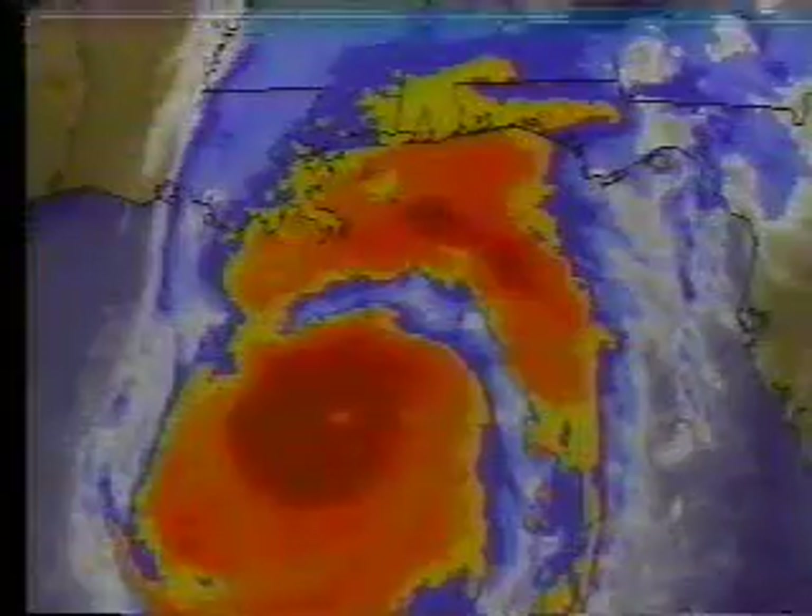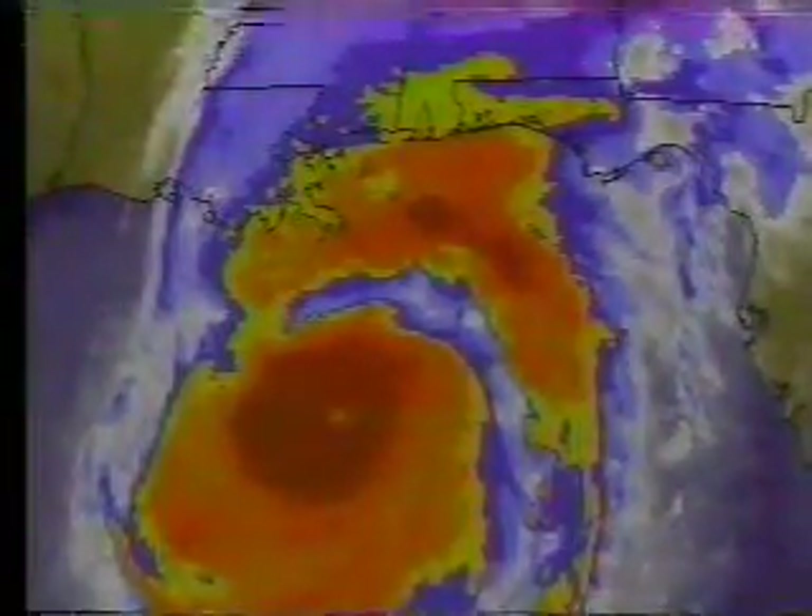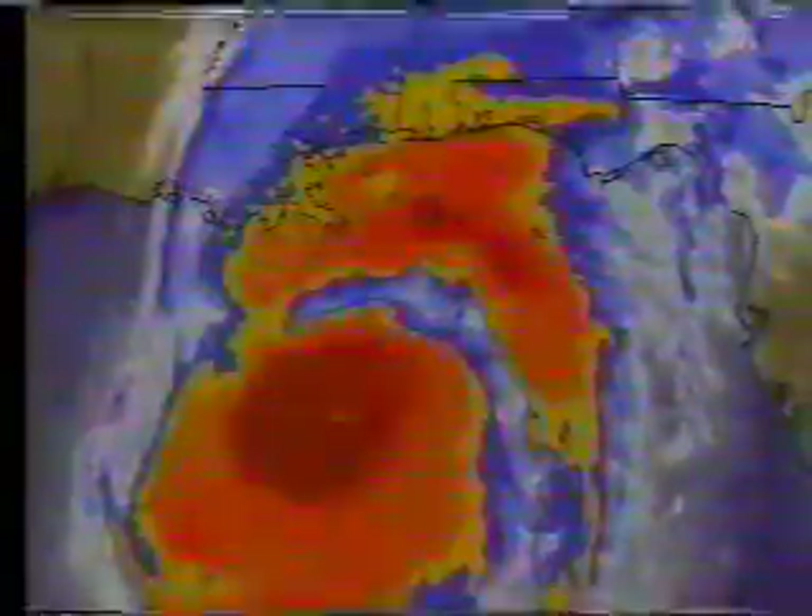Out anywhere from 12 to 15 miles from the eye, you've got a band of winds, ladies and gentlemen, that are anywhere from 120 to potentially 150 miles per hour with gusts — tremendous wind in that area. That is the area we are extremely concerned about because that is going to wipe out a section of the Gulf Coast as we go into tonight.